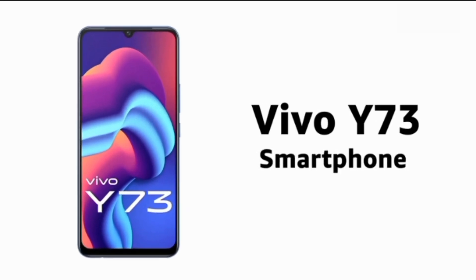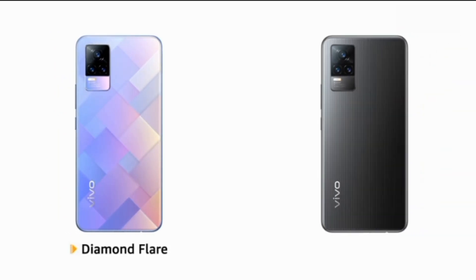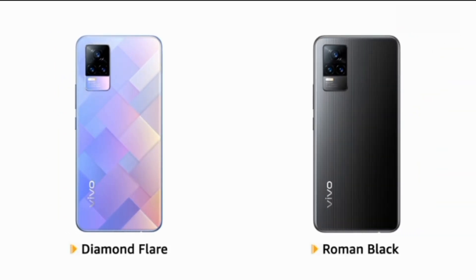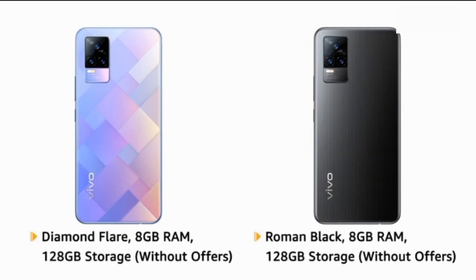Presenting the Vivo Y73 smartphone. The phone comes in Diamond Flare and is also available in Roman Black color. Both color variants are available with and without offers.